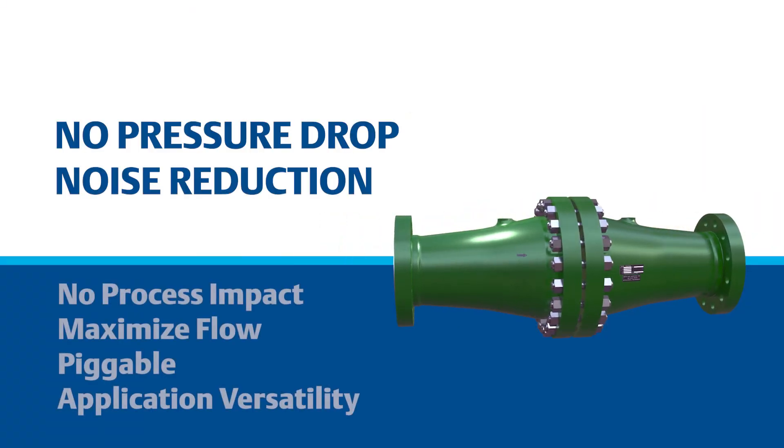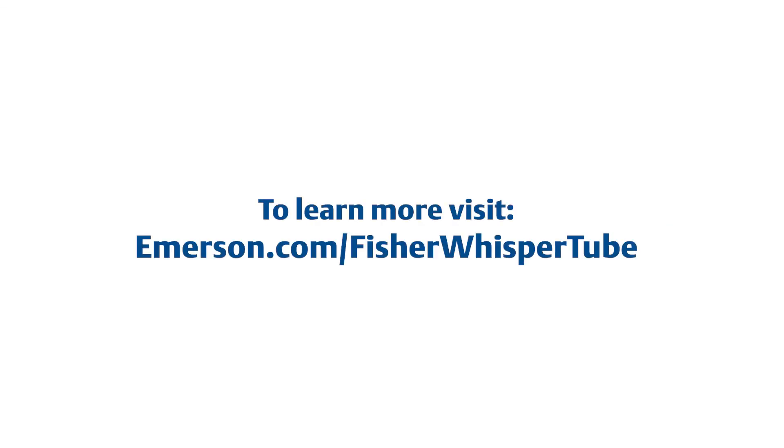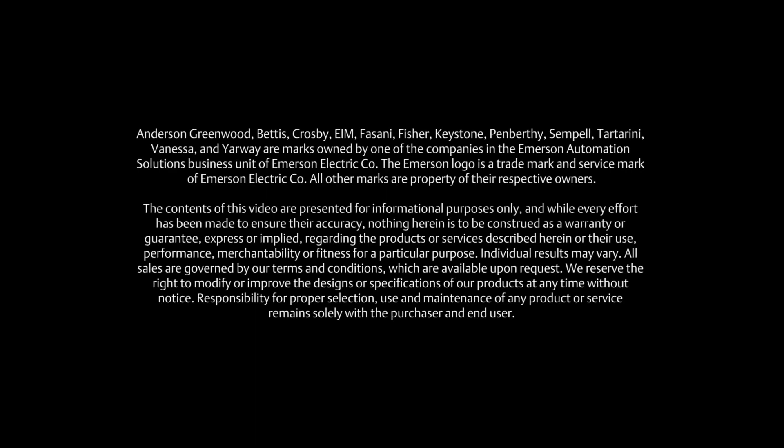A full bore product offering no additional pressure drop noise reduction is now a reality for compressible fluids. Visit emerson.com/fisher-whisper-tube to learn more.